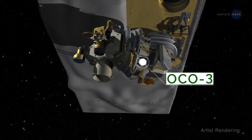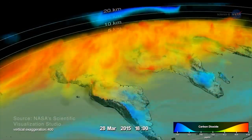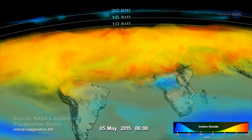OCO3 measures atmospheric CO2 with high accuracy, helping researchers better understand CO2 increases and decreases, and the impacts of those changes.